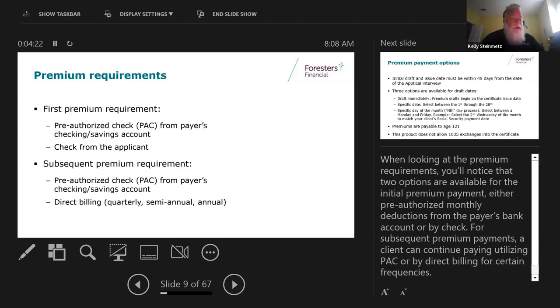For premiums, we accept either a bank draft - a pre-authorized check from a checking or savings account - or a personal check. Subsequent premiums would be either the PAC plan or, if they choose direct billing, we can send out a bill. We do not do monthly direct billing - it would have to be at least every three months, six months, or every 12 months.